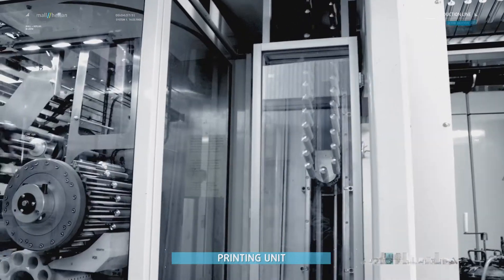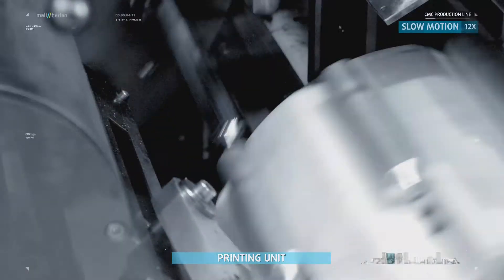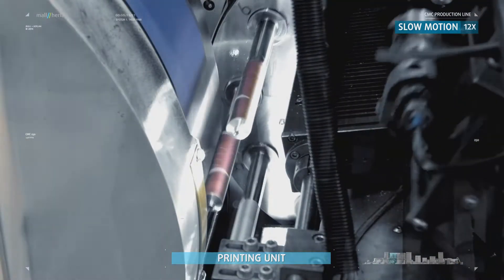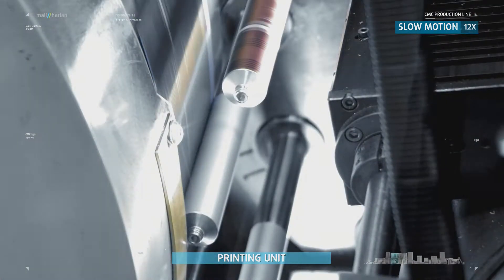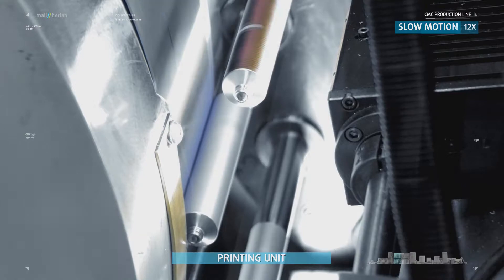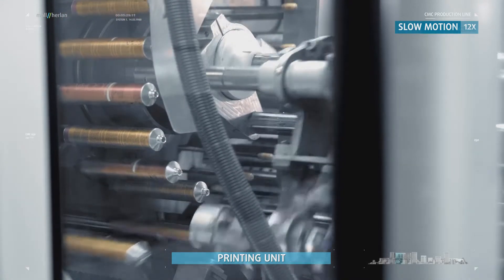The second machine is the printing unit, which can apply up to 8 colors, ensuring the widest possible decoration variety for monoblock packagings made of aluminum. The decorator is also equipped with a quality assurance system for a perfect and stable print finish.